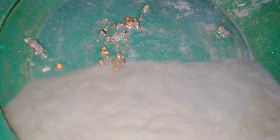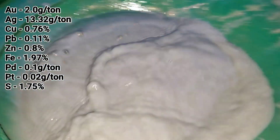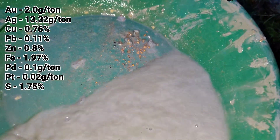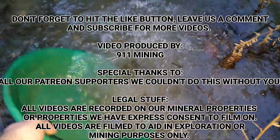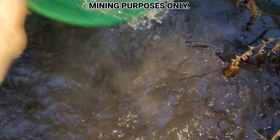We're going to take our broken-up waste material here and our bit of sulfides and maybe run an XRF on this to see what's in here.